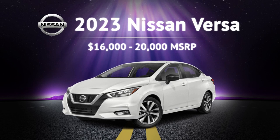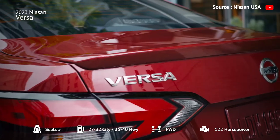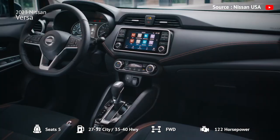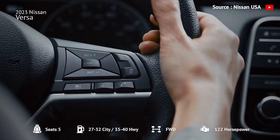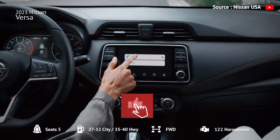Number 10: 2023 Nissan Versa. First up, we have the 2023 Nissan Versa — a subcompact sedan that offers a well-crafted interior, intuitive infotainment technology, and a solid list of standard driver assistance features. The interior is solidly constructed, with some soft-touch surfaces on upper trims.